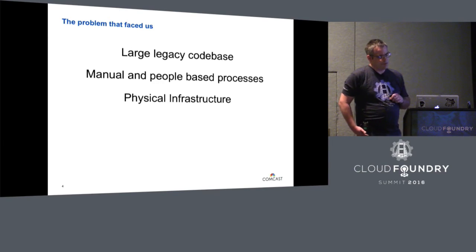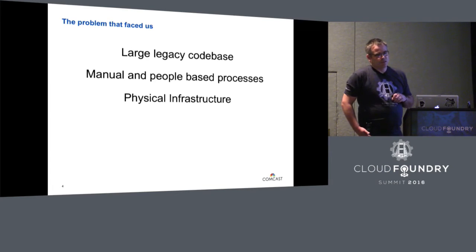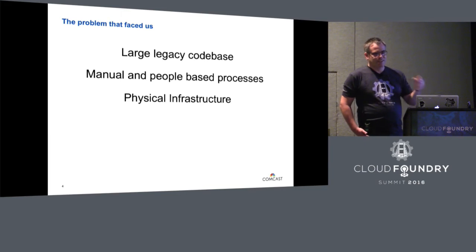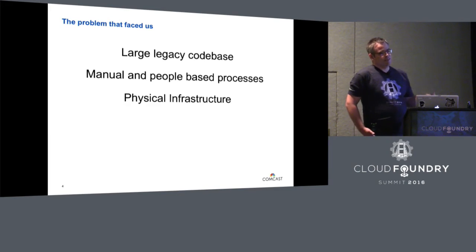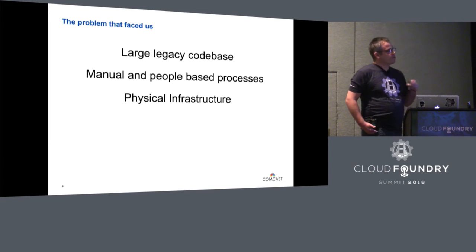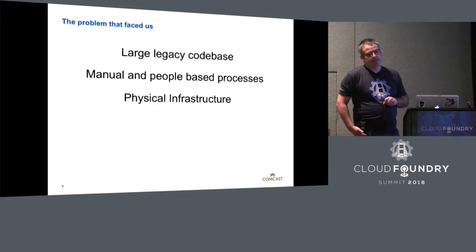The third huge problem was physical infrastructure. Physical infrastructure is the enemy of scale. Looking back at the Golden Gate example — where the guy gets up and paints that bridge every morning — well, we were doing that, except when we got to the end of the bridge, we went back to the start. It took us three months to scale our platform. By the time we ordered our hardware, had it delivered, racked, stacked, powered, cabled, and cooled in the data center, it was time to start again.